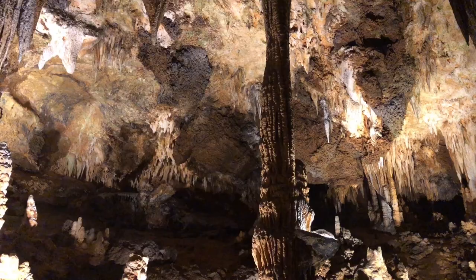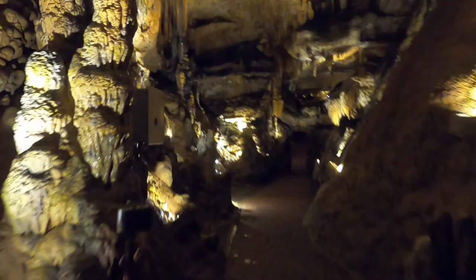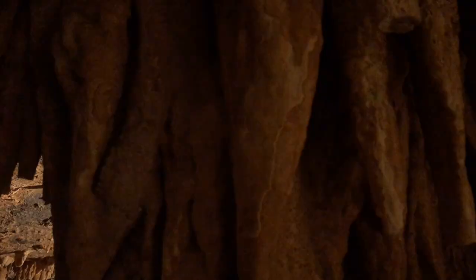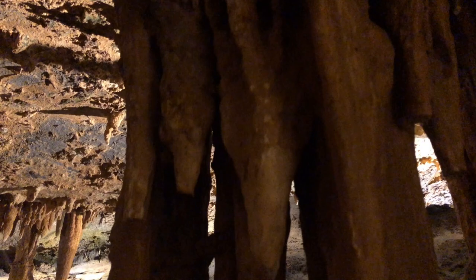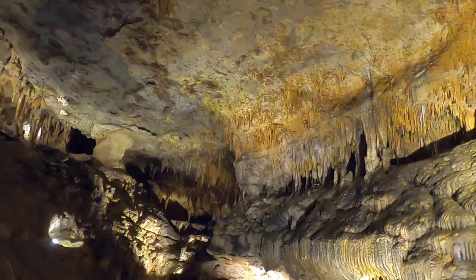Here is the amphitheater. Many of the formations in the Luray Caverns are named after what the original discoverers thought the formations looked like. This area is called the fish market because according to the original discoverers, the cave formations look like fish laid out for sale.